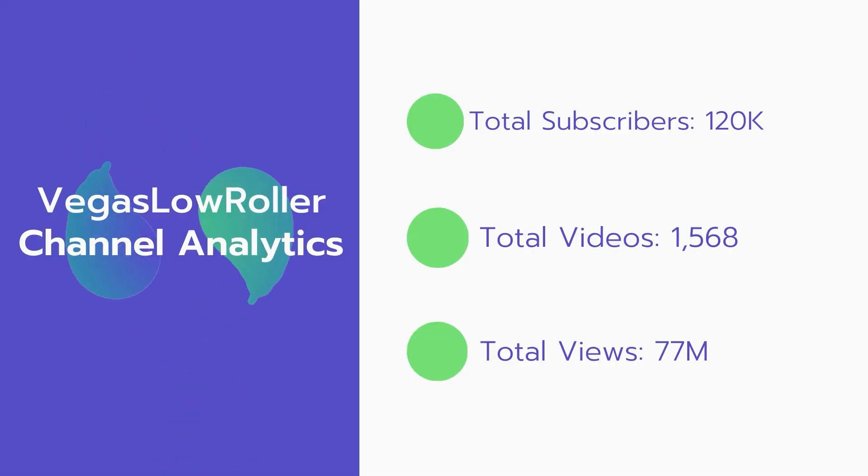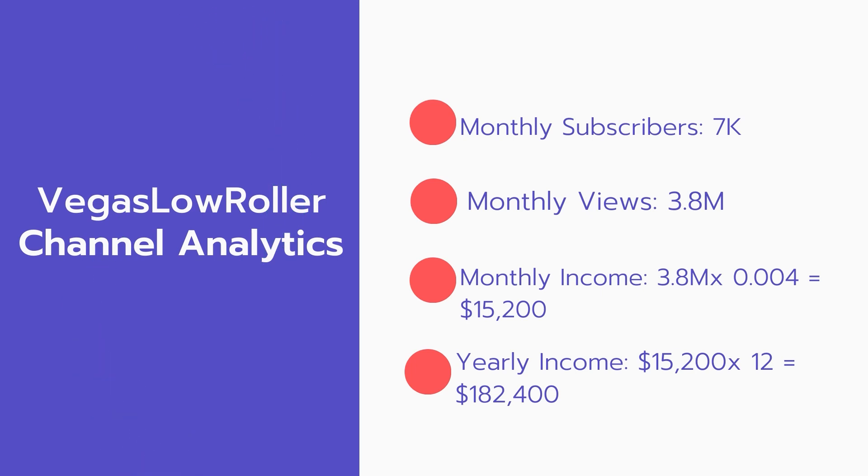Now let's go over Vegas Low Roller's channel analytics. Total subscribers: 120,000. Total videos: 1,568. Total views: 77 million. Monthly subscribers: 7,000 every month. Monthly views: 3.8 million.